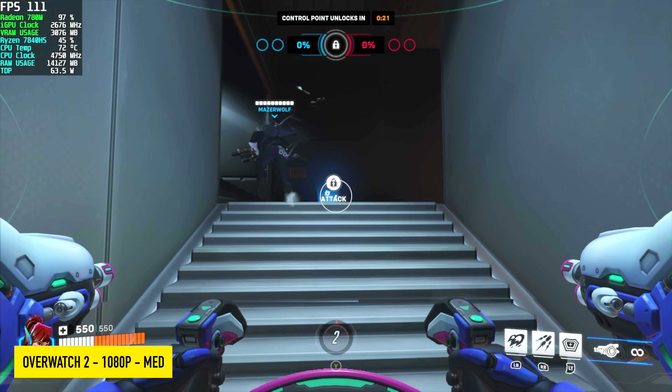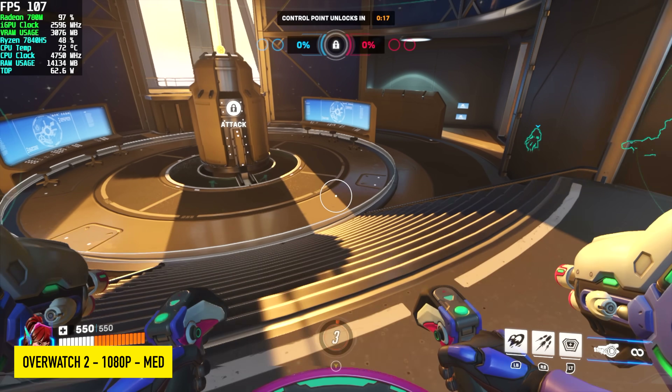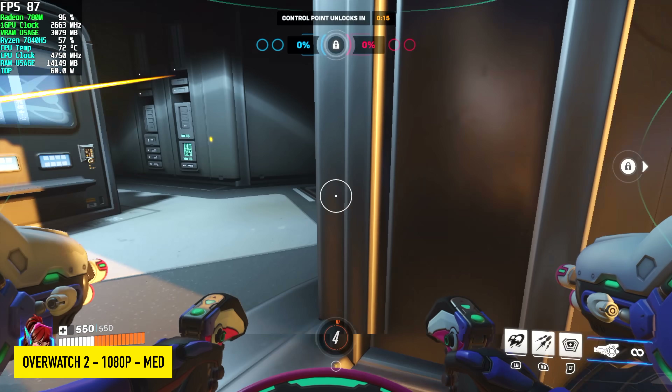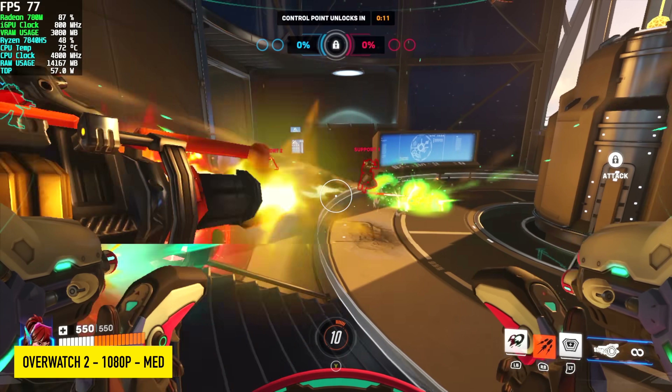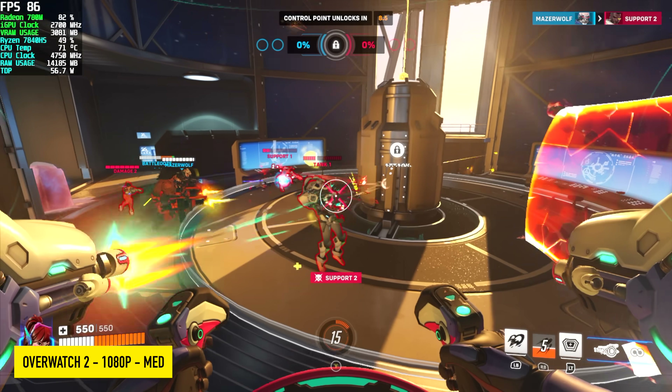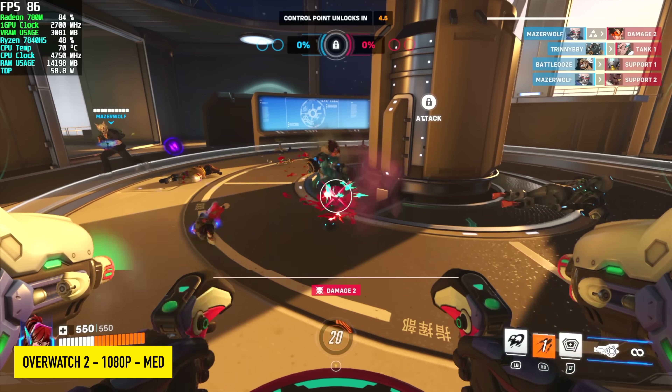Overwatch 2 at 1080p medium, no resolution scale — so we're not using FSR. And if you did want to run this at 120 on a good monitor, say you've got a pretty decent FreeSync monitor, you could enable FSR. It's going to bring the resolution scale down just a bit, but it's still going to look pretty decent and you get that higher frame rate.